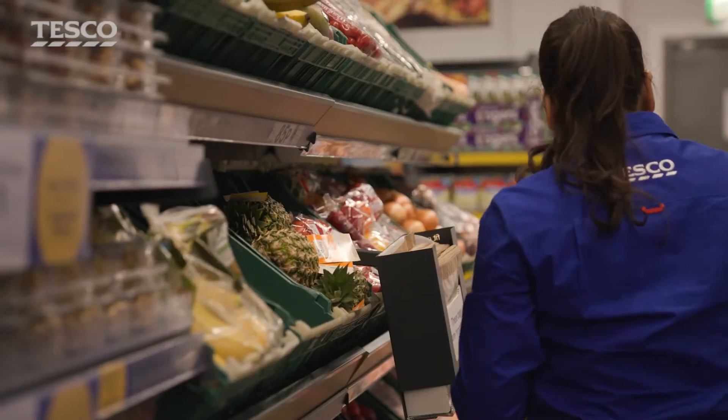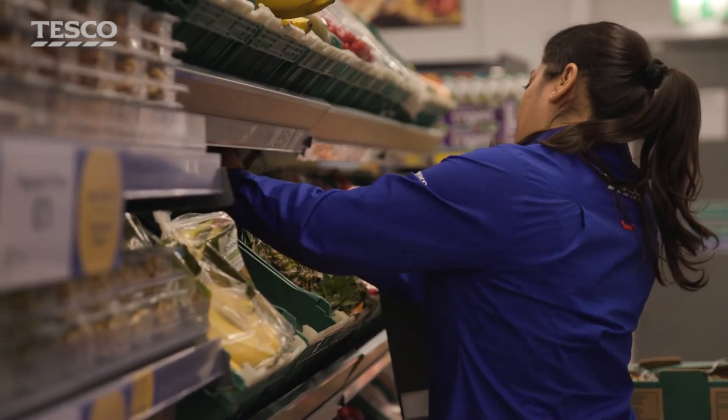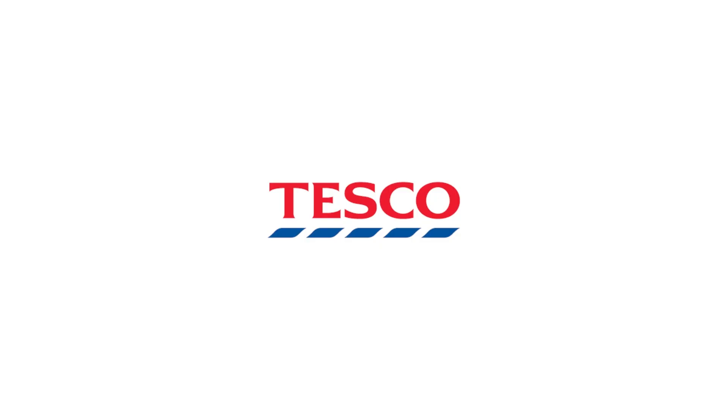Here you are in a normal Tesco Express store with the normal range and with all these wonderful items you would expect from Tesco. The prices are still the same, and our colleagues are equally always there to help you, making sure you have the best shopping experience ever.